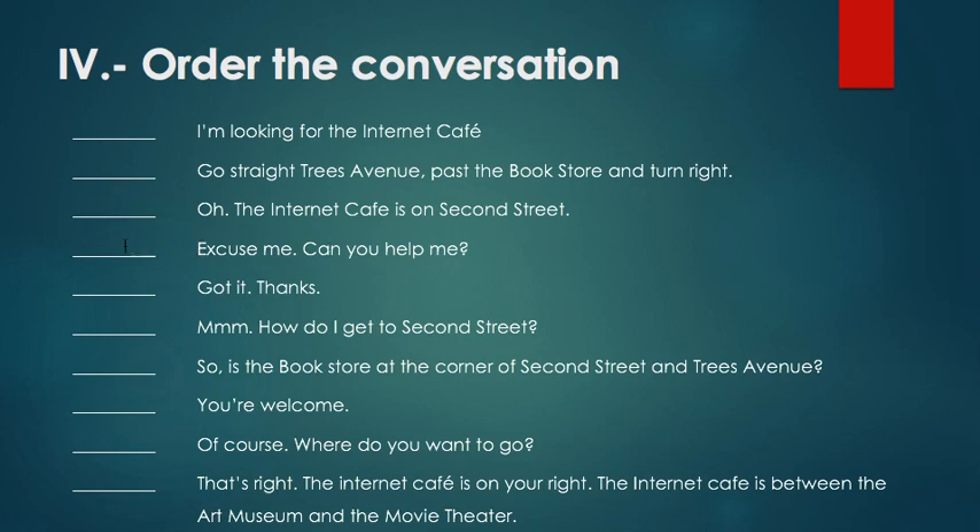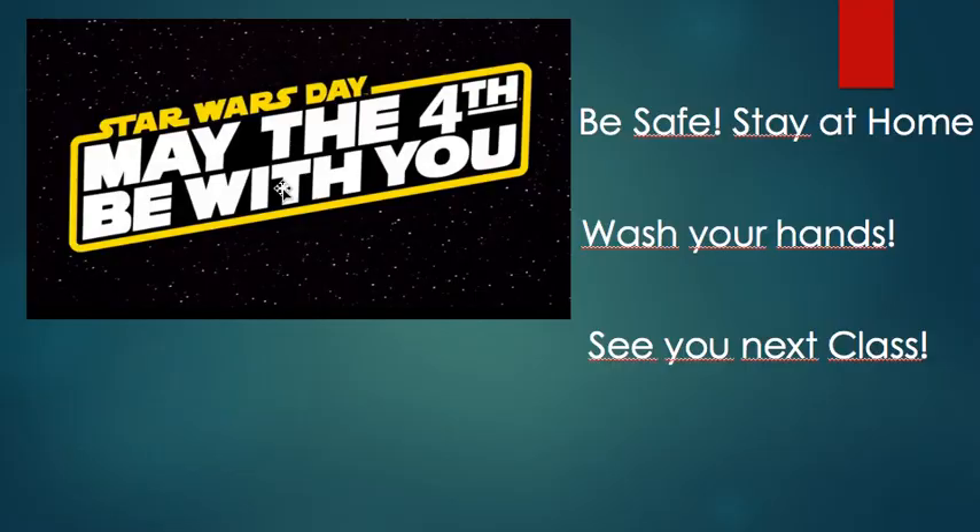Well guys, happy Star Wars Day — may the fourth be with you! Remember: be safe, stay at home, don't forget to wash your hands, and see you next class. Peace out!